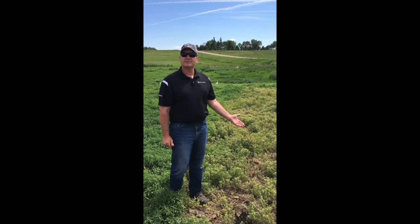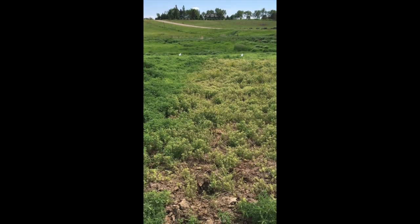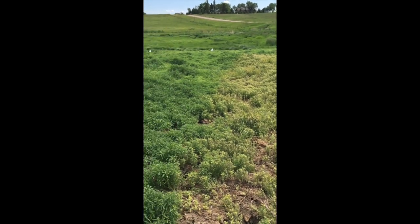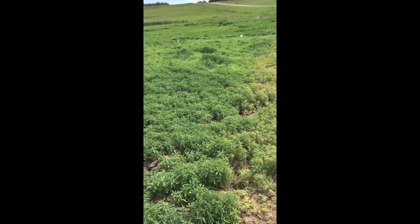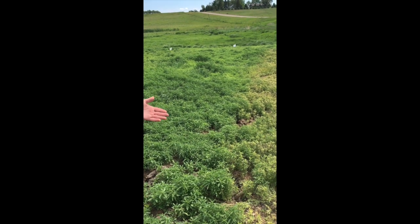As you can see, right next to me is the Liberty treatment with three pounds of ammonium sulfate. To the side of that, we've got one of the Roundup treatments. Roundup being systemic is going to take a little bit longer to work, but we can see that we're getting some really good activity out of the Liberty already.